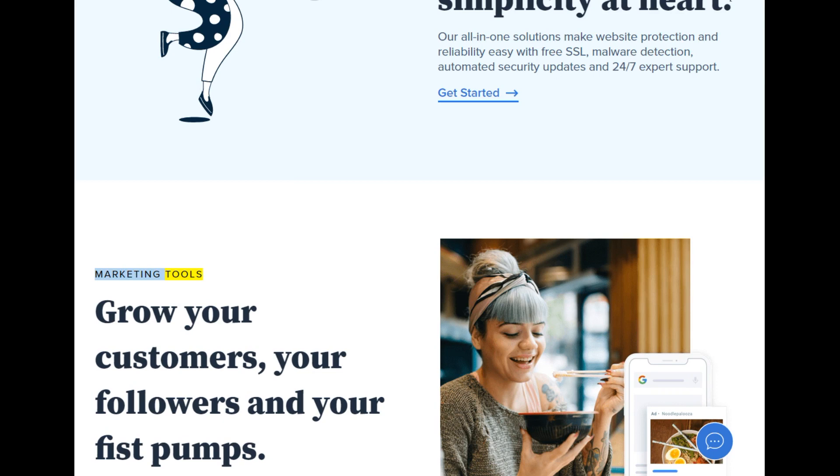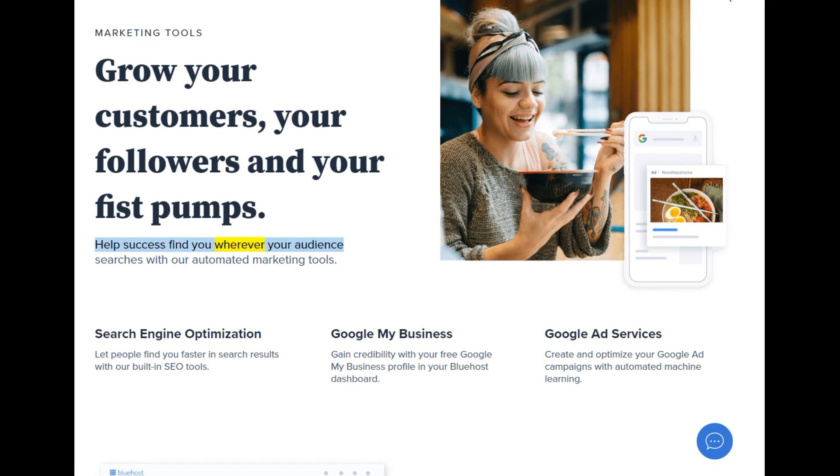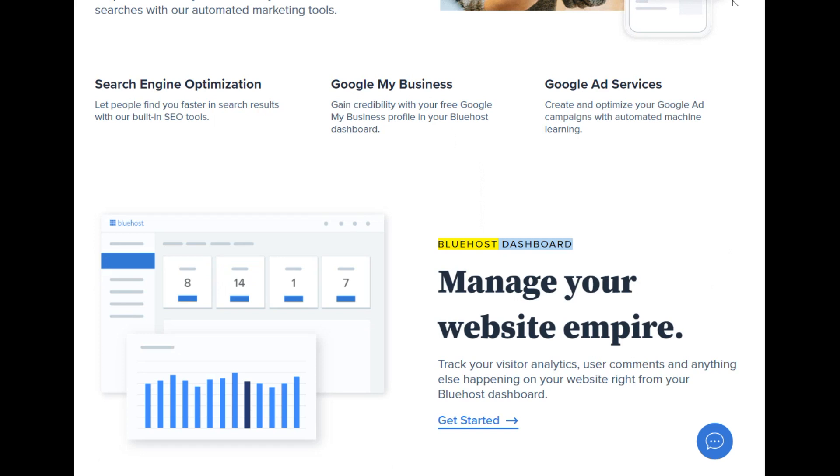Marketing tools — grow your customers, your followers, and your fist pumps. Help success find you wherever your audience searches with our automated marketing tools. Search engine optimization: let people find you faster in search results with our built-in SEO tools. Google My Business: gain credibility with your free Google My Business profile in your Bluehost dashboard. Google Ad Services: create and optimize your Google Ad campaigns with automated machine learning. Bluehost dashboard — manage your website empire. Track your visitor analytics, user comments, and anything else happening on your website right from your Bluehost dashboard.